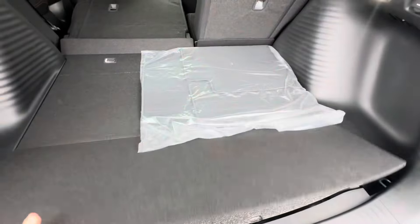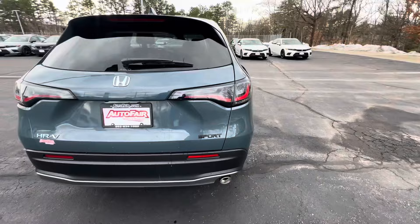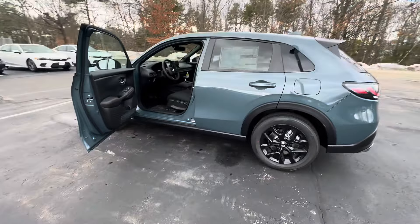Right down here we have storage, and under that is the spare tire. I would love to show you this vehicle in person — my phone number is 603-204-3575. Thank you!